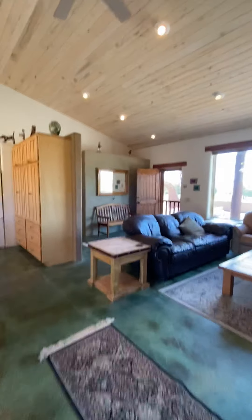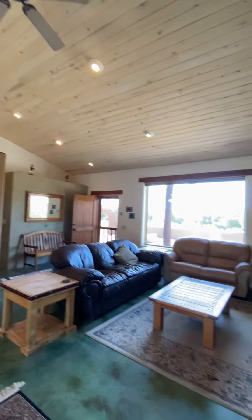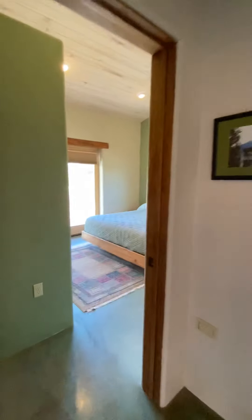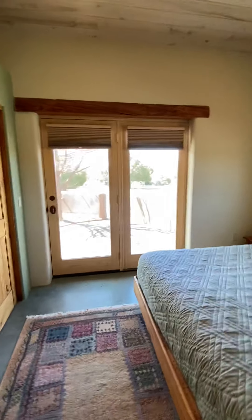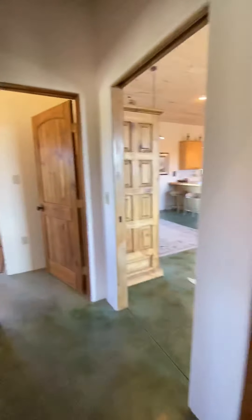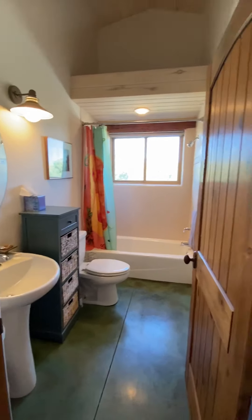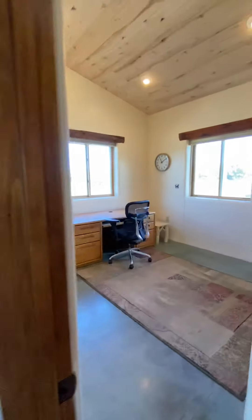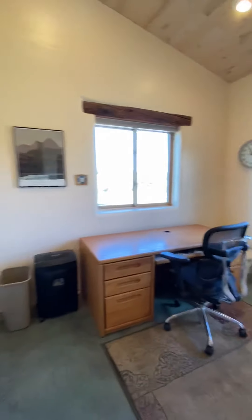This house does have aspen tongue-and-groove aspen ceilings. Here's one guest bedroom with a sliding door out to the patio and closets. Here's a shared bath for the two bedrooms. And here's the third bedroom, which is set up as an office right now.